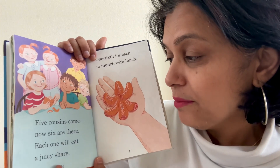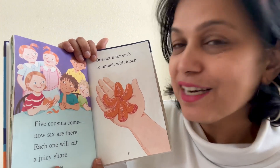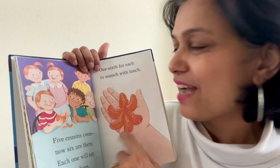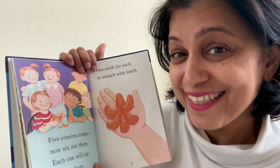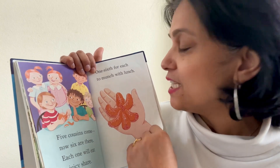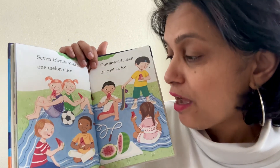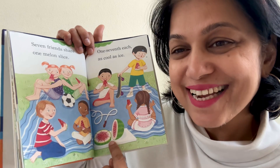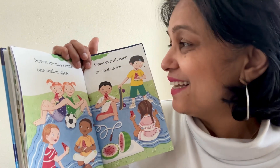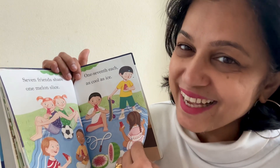Five cousins come. Now six are there. Each one will eat a juicy share. What is that? That is the orange fruit. I love oranges. Do you guys like it? One sixth for each to munch with lunch. Seven friends share one melon slice. Do you guys like watermelon? It is so juicy and sweet, right? One seventh each — as cool as ice.